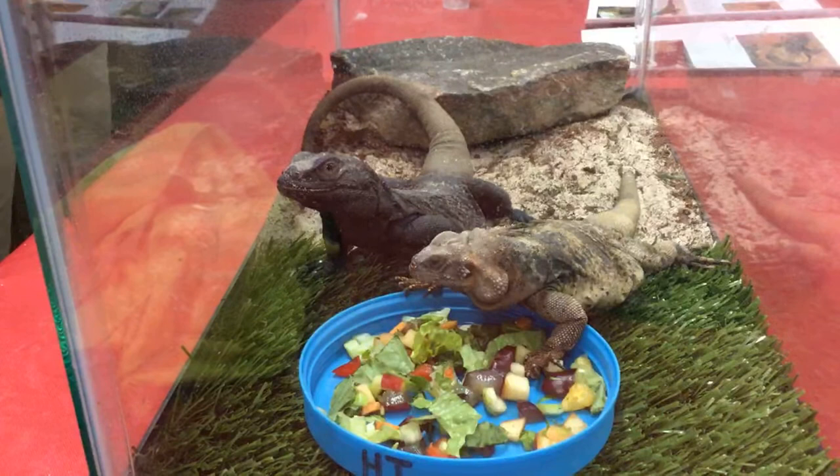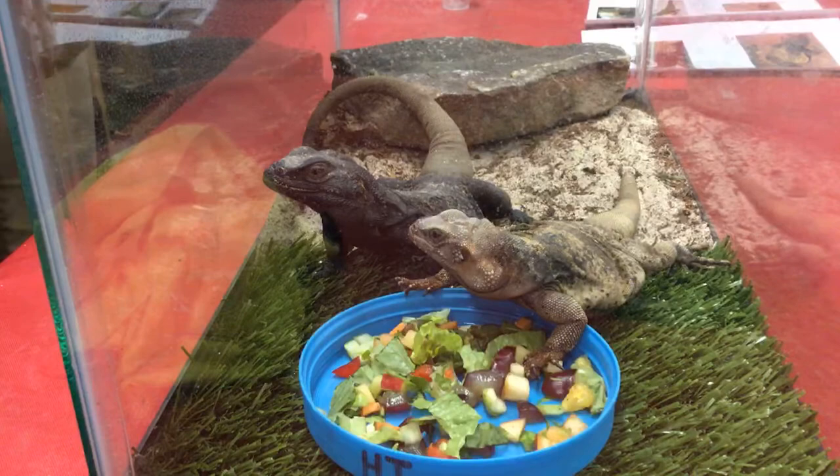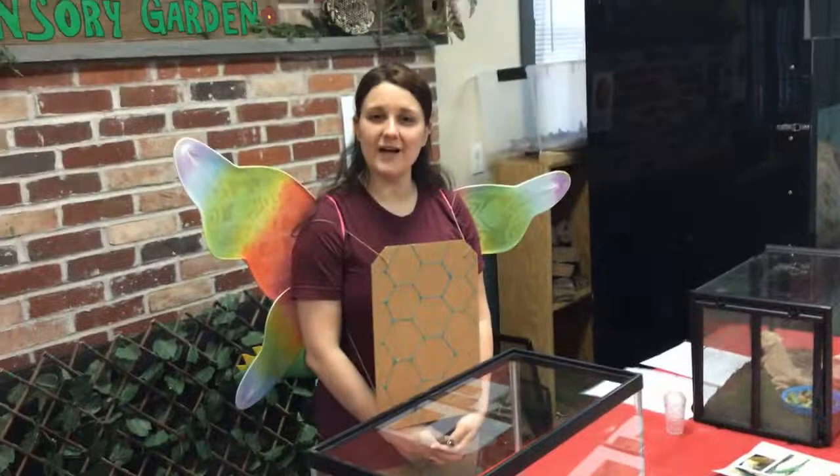Alright guys, I think that was the last question we had for today. I hope you guys enjoyed meeting our real-life dragons, including myself. Hopefully you will tune in next week on Tuesday for our next episode of Zoo School Live. Thanks for tuning in with me today. Have a great rest of your day, and stay dry. Bye!